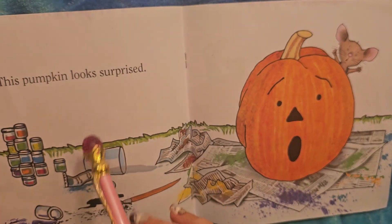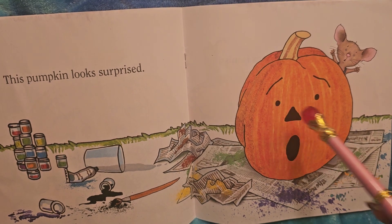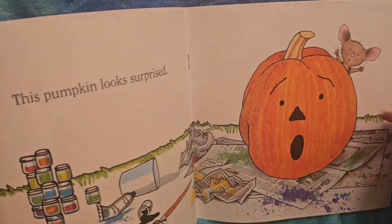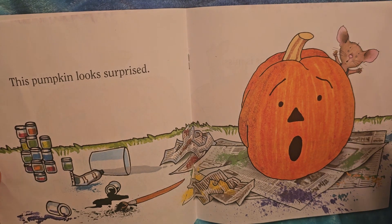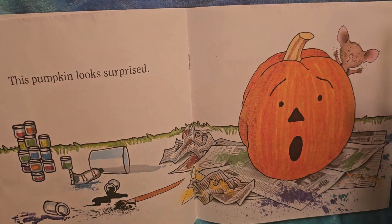This pumpkin looks surprised! His mouth is wide open, his eyes are all round, his eyebrows are up high — and the mouse's expression matches: mouth open and eyes open wide. I don't really like surprises because most of my surprises have been bad ones, but sometimes people really like good surprises, so surprised isn't all bad.